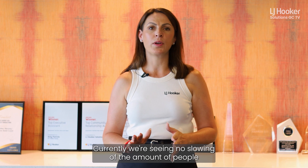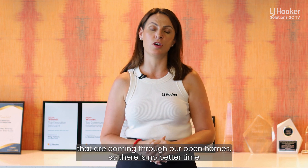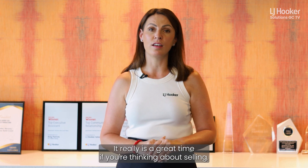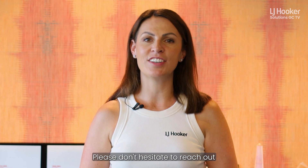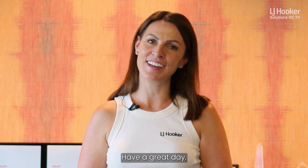Currently we're seeing no slowing of the number of people coming through our open homes, so there is no better time to have an agent come out to give you an appraisal on your home. It really is a great time if you're thinking about selling. Any questions, please don't hesitate to reach out to any member of the team across our LJ Hooker Solutions Network. Have a great day.